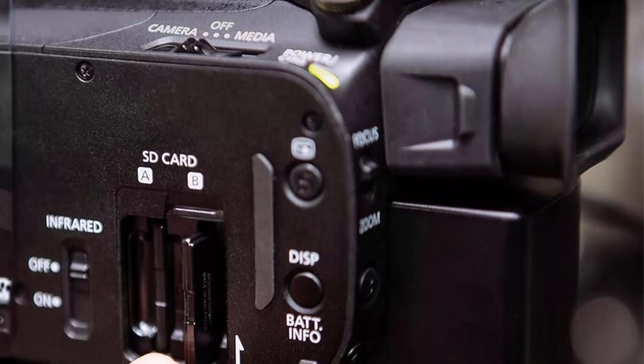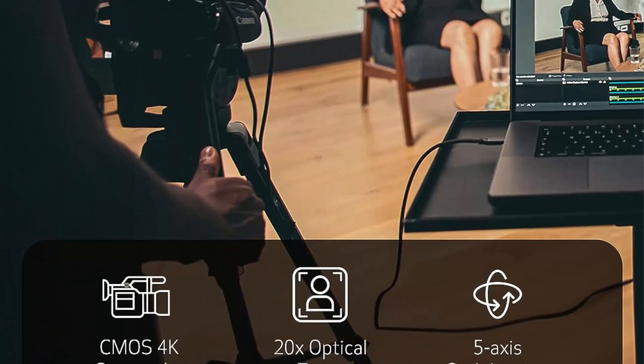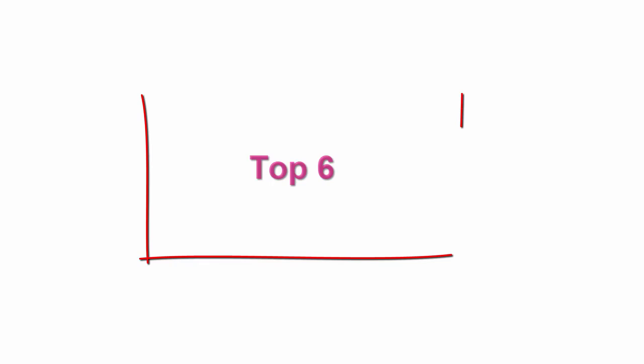From wide shots to distant subjects, the Canon XA60's integrated 4K 20x optical zoom lens lets you get up close and personal for captivating videos. High definition live streaming: share your moments as they happen with USB Type-C output and UVC support that enables smooth HD live streaming to your PC or Mac.